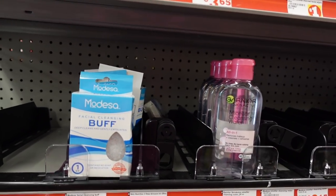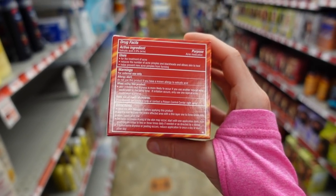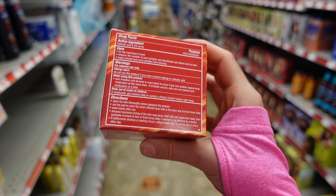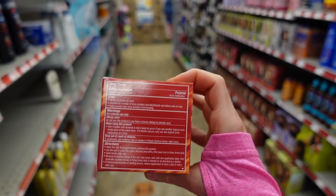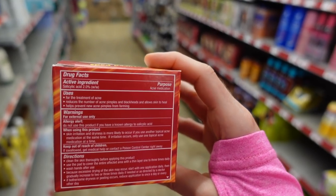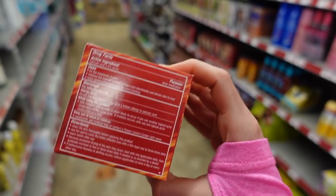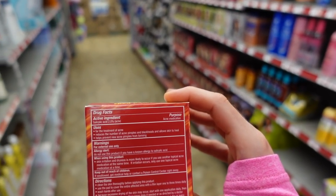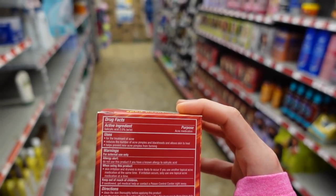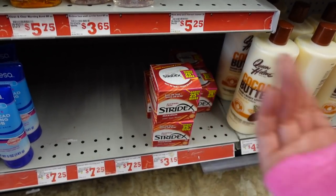Stridex alcohol-free pads, maximum strength — I'm pretty sure these have fragrance, but they are a good way to take advantage of a leave-on salicylic acid. They're good if you get ingrown hairs or closed comedones. Because it's a leave-on product they can be more irritating. They're also good for hyperpigmentation, though the fragrance can worsen hyperpigmentation by being irritating. Salicylic acid is friendly for deeper skin tones and good for both hyperpigmentation and acne.